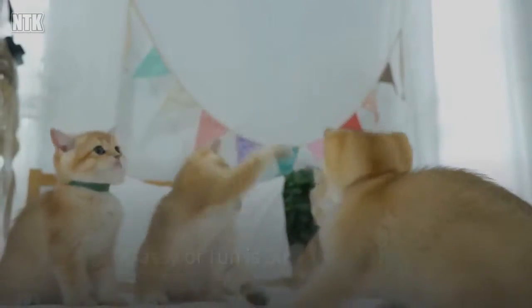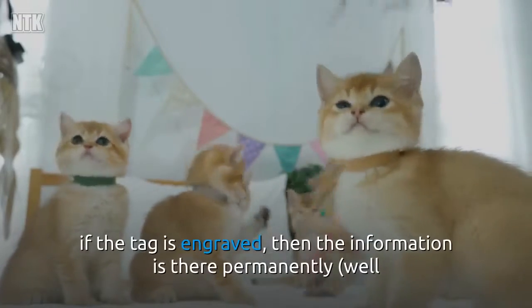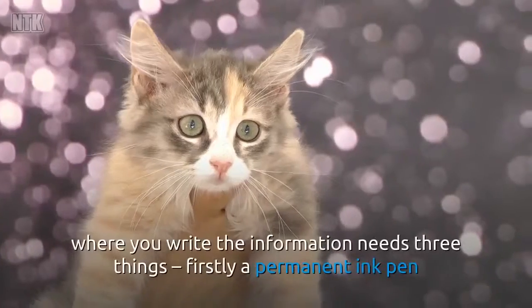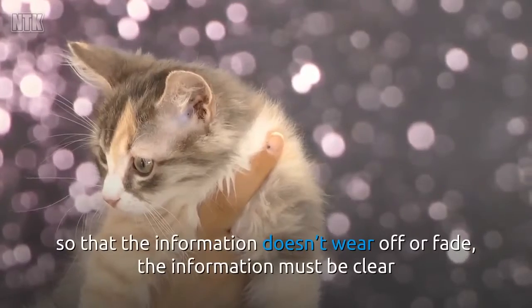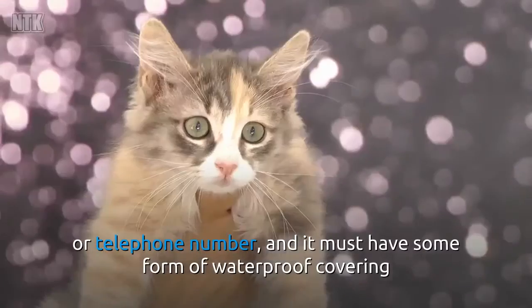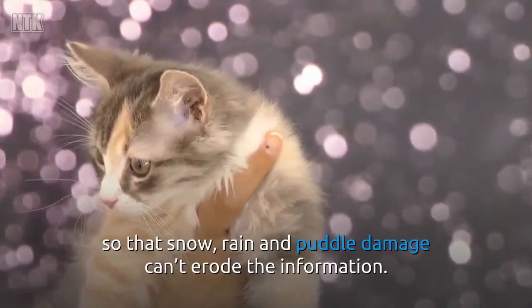Classy or fun is an open choice, but there are a few things you need to think about with the information. If the tag is engraved, then the information is there permanently — well, until you change it for another one if you move, for instance. But an ID tag where you write the information needs three things: firstly, a permanent ink pen so that the information doesn't wear off or fade; the information must be clear so that anyone reading it can understand the address or telephone number; and it must have some form of waterproof covering so that snow, rain, and puddle damage can't erode the information.